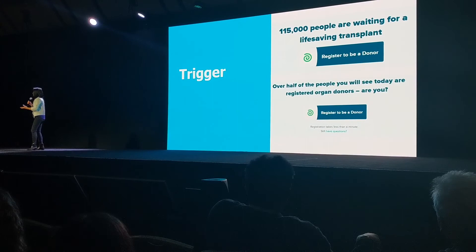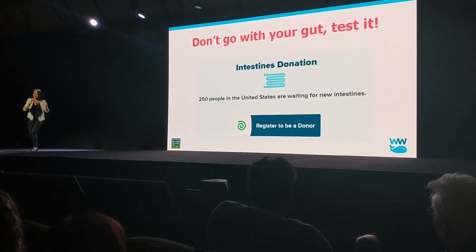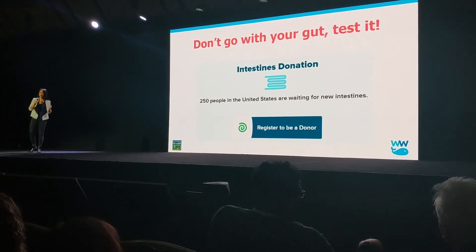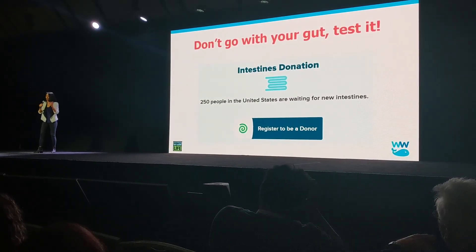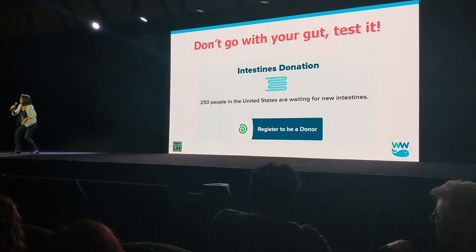We were able to use A-B testing to increase the number of organ donors, and this is a matter of life and death. So next time when you are in doubt, turn to A-B testing. Don't go with your guts — your guts are better off for donations. Go to registerme.org. Thank you.